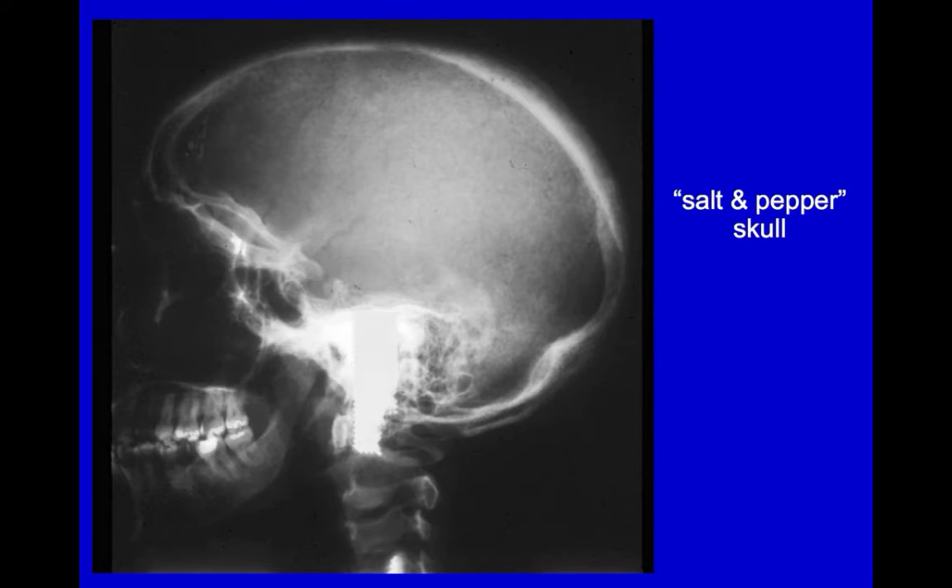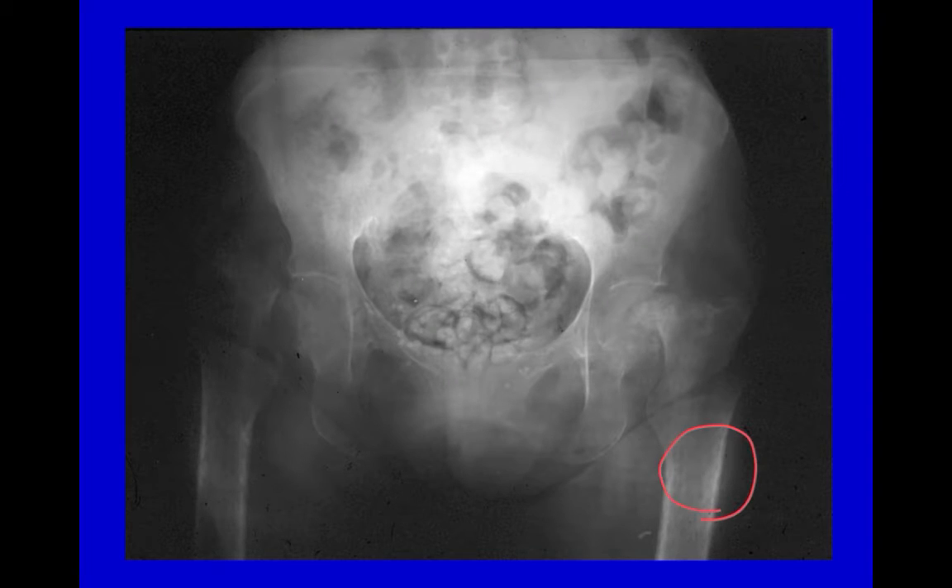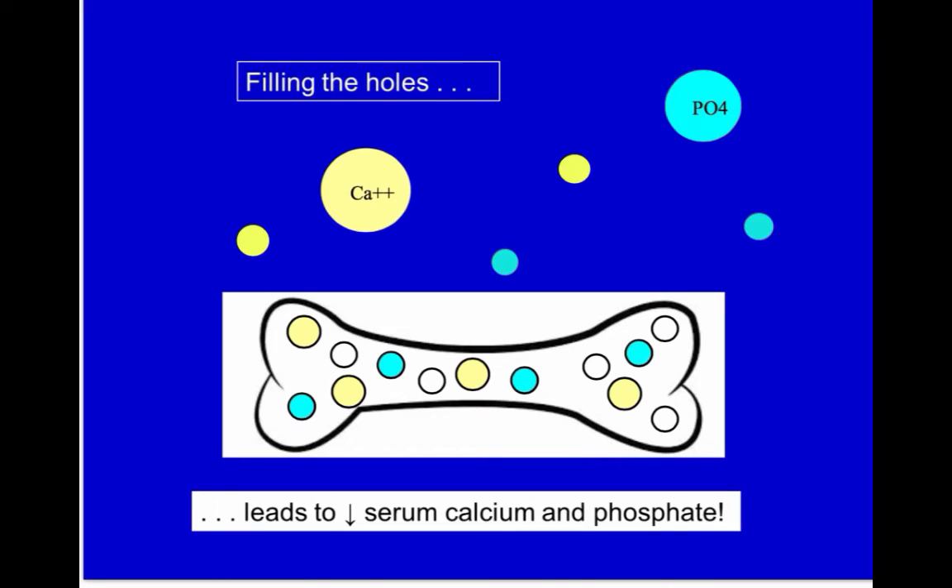Following parathyroidectomy, the process is reversed, and instead of bone dissolving to release calcium and phosphate, there is remineralization of the many little lytic lesions, such as the tiny holes seen in this so-called salt-and-pepper skull, or in these demineralized femurs. As the damaged bone hungrily sucks up calcium and phosphate, the serum calcium and phosphate levels plummet, and hungry bone syndrome is the result.